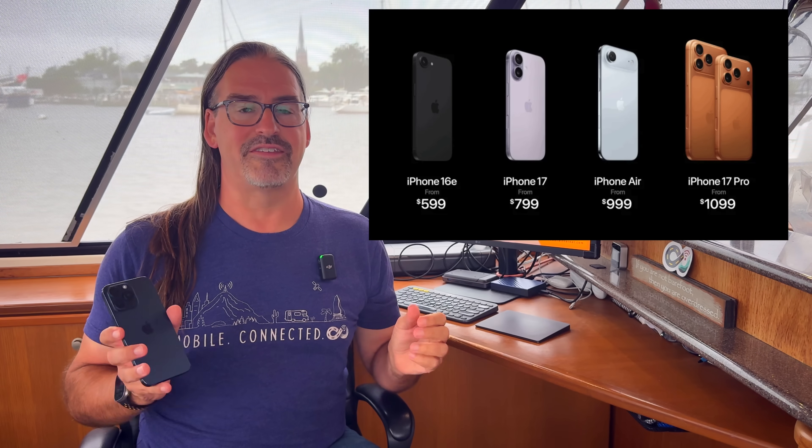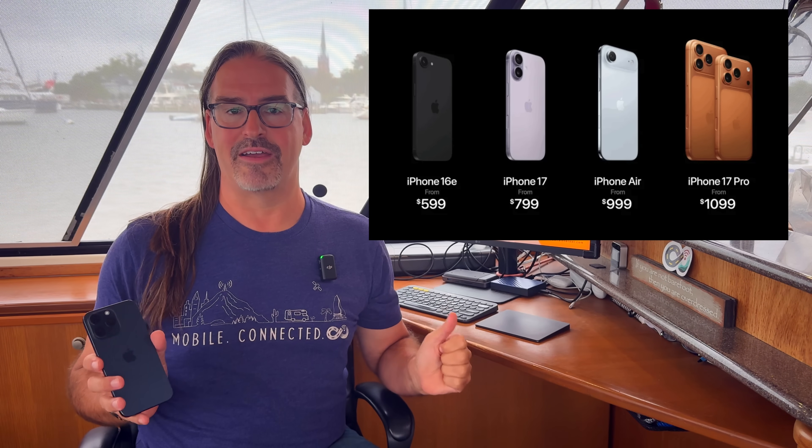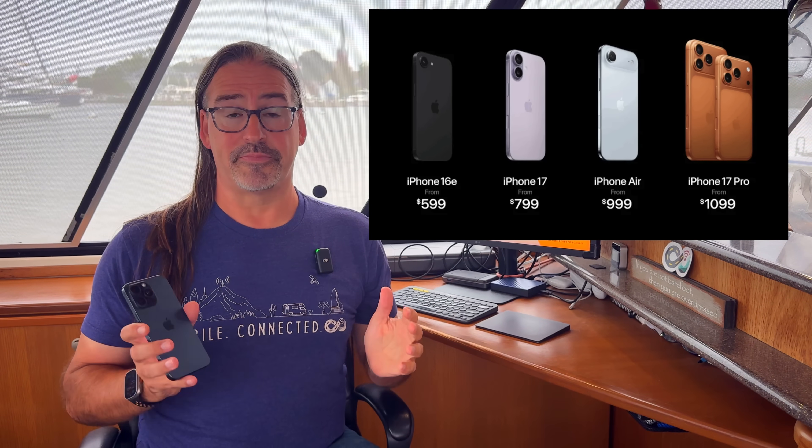And there are some really interesting new developments here for 2025 with Apple's new lineup, both on the cellular and Wi-Fi front. So first, starting with the cellular side of things.